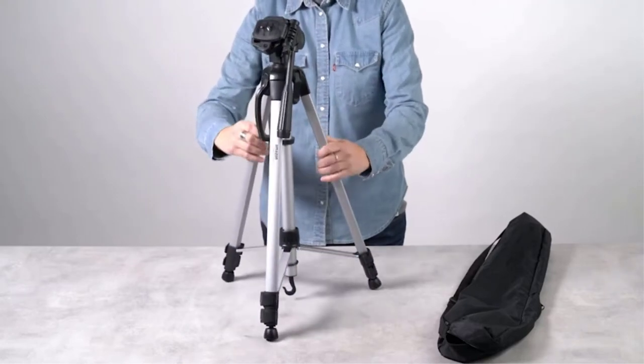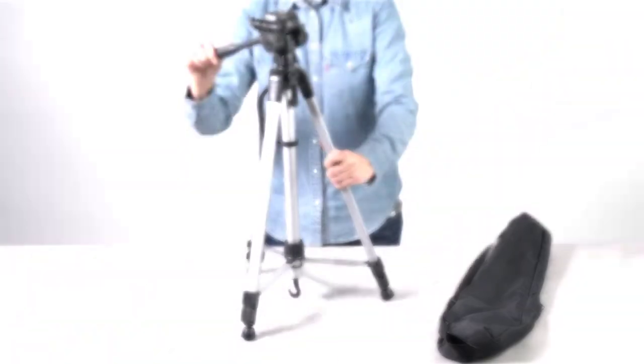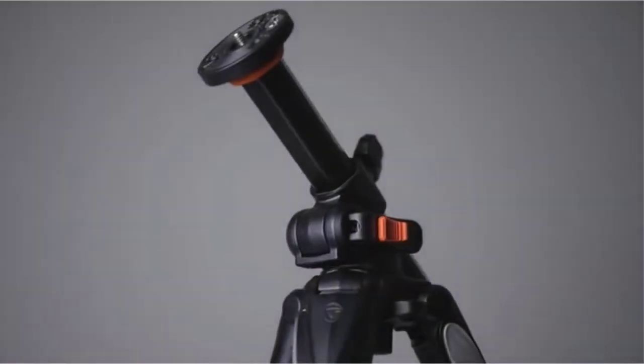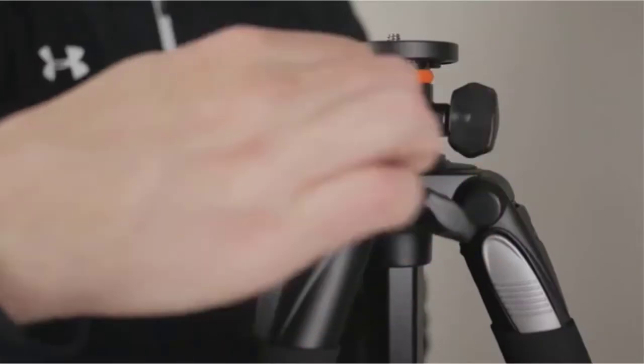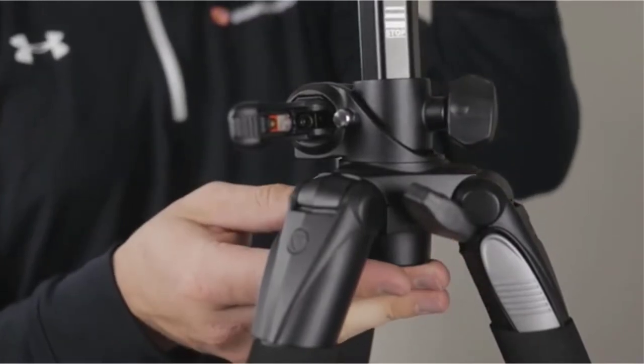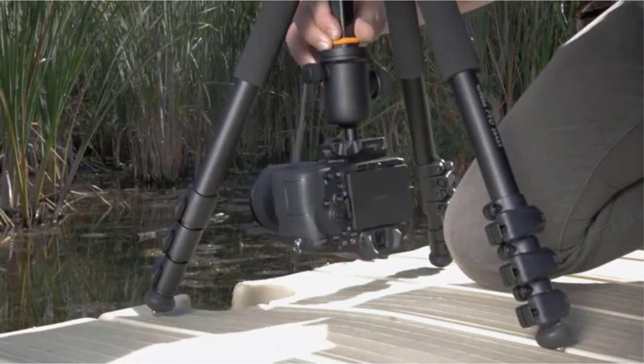There are a few things that you need to consider before deciding on the best camera stand. First, pay attention to what it supports. Some models hold your camera with a tripod, and models that mount directly to a wall. Second, think about the weight of your camera. Some stands can only hold small point-and-shoot cameras, while others can hold larger DSLR cameras as well.